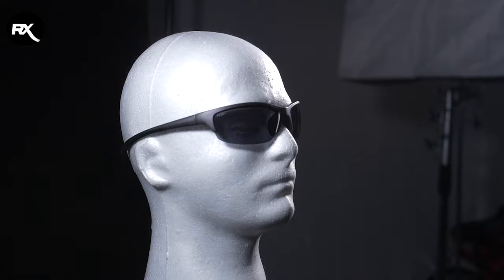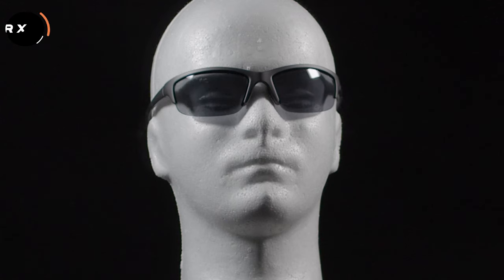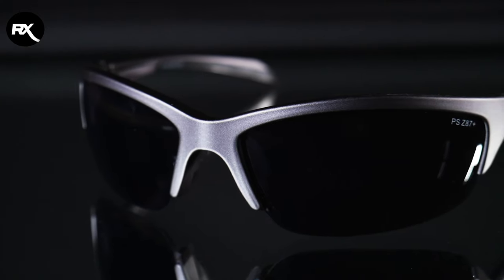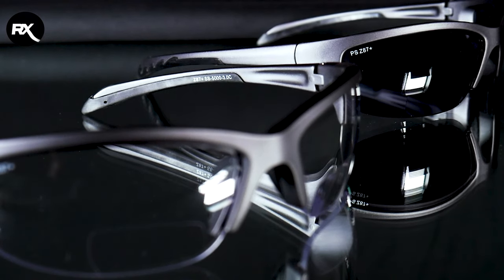We also tested the SB 5000 for high ballistic impact, with the result of no damage to the lenses. These glasses also have a wraparound frame and are ANSI Z87 approved. We have a bunch of different impact resistance safety glasses to choose from — I've put a link in the description below.